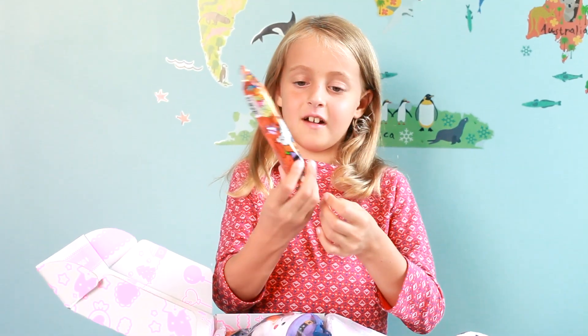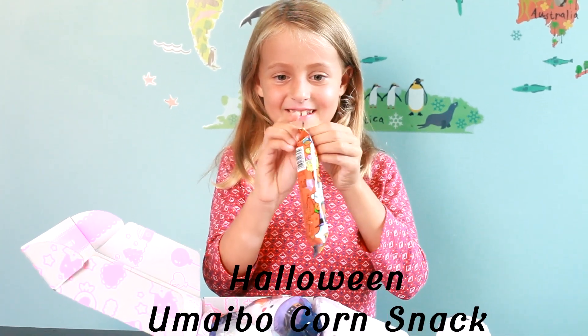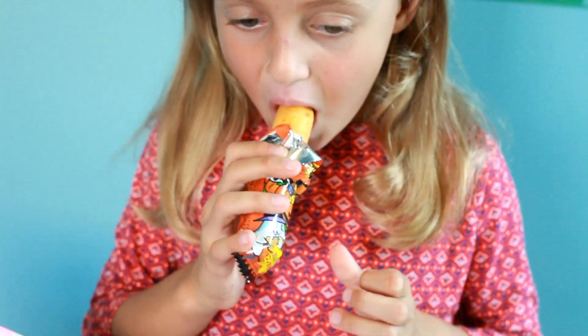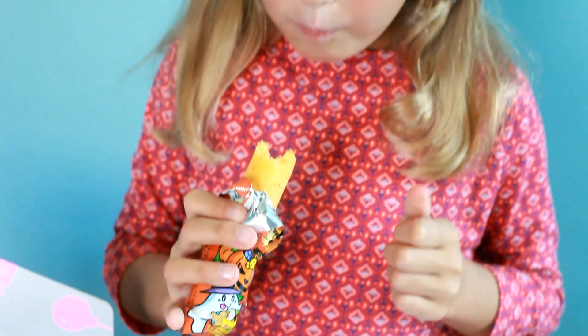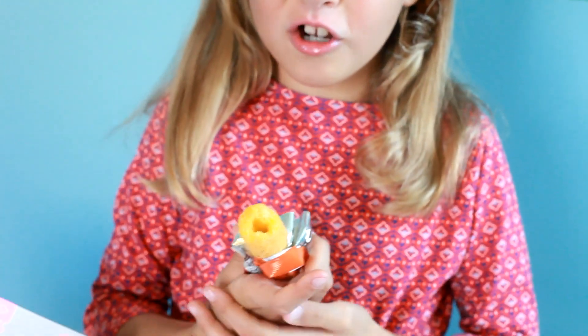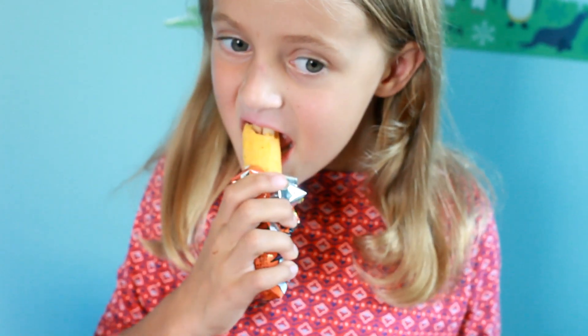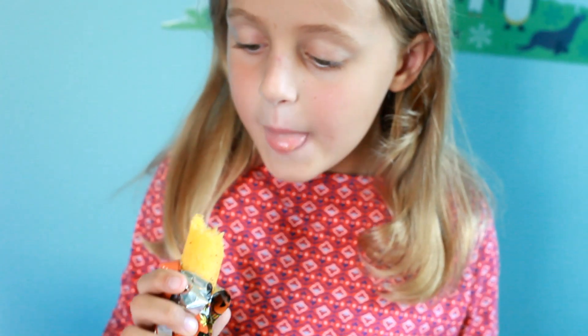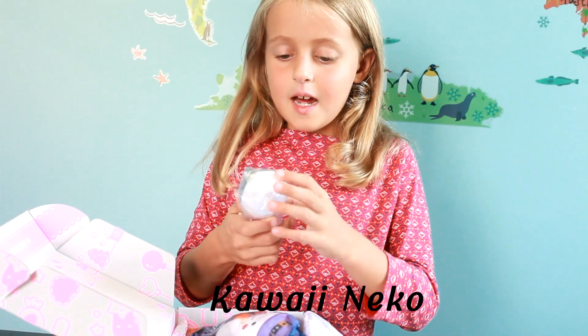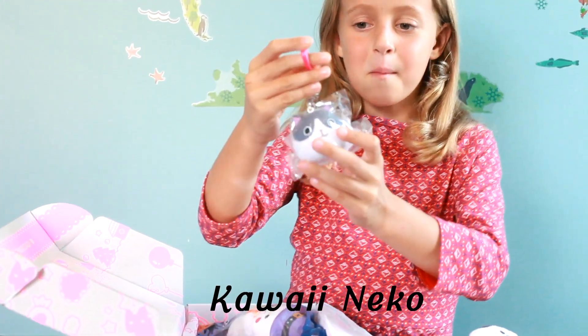And it's so soft. Next I have this treat. Let's open it and try. Wow, it tastes like a mango chip with some vegetables in it. And it's good. So next I have this kitty cat key chain.